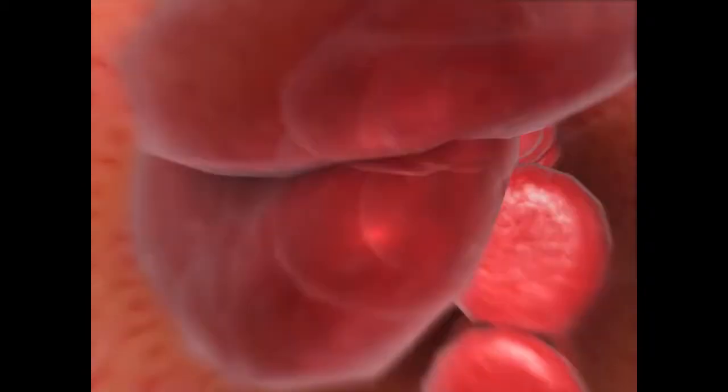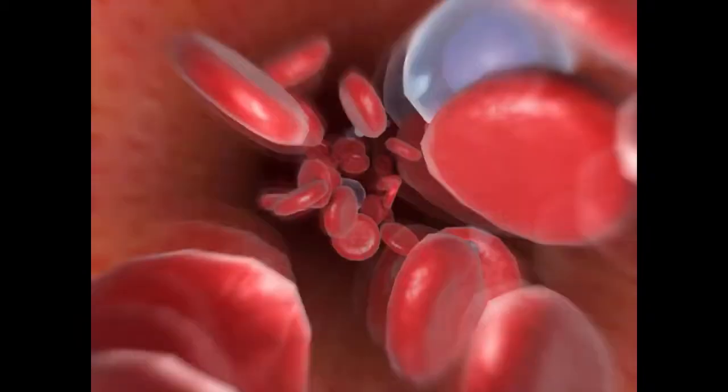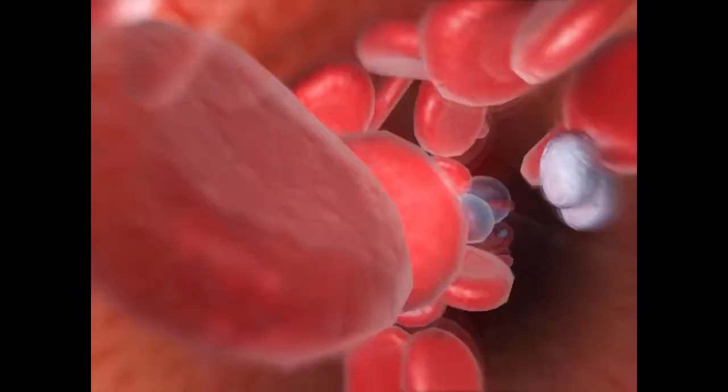Cell fragments called platelets, or thrombocytes, make up about 2% of blood. Platelets stop blood loss from damaged vessels.